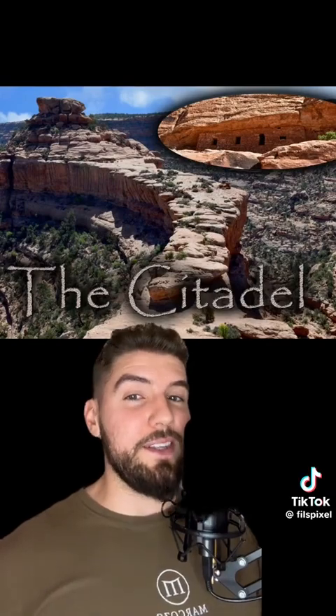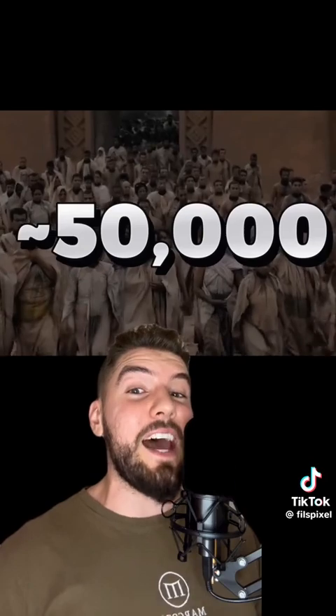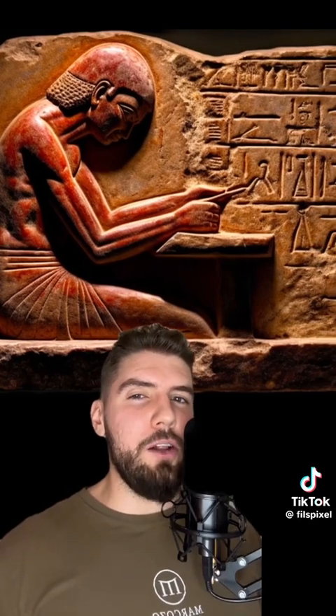They called this complex the Citadel, and by the end of their expedition, hundreds of rooms were discovered, estimated to house up to 50,000 people. They determined that this must be the remains of an advanced civilization that were here before the natives, and somehow brought the knowledge of the ancient Egyptians from the other side of the world into the Americas.